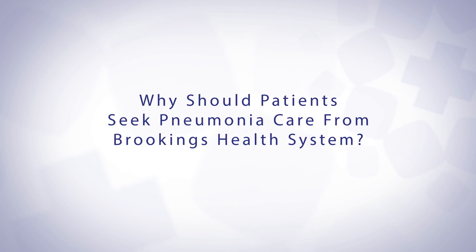Patients should choose Brookings Health System when they're seeking treatment because we have full-time hospitalists on staff. We provide inpatient care and we are all specialists in that. We treat all the life-threatening illnesses of hospitalized patients, and I think we do a really good job here. We care about the whole patient and providing excellent care.